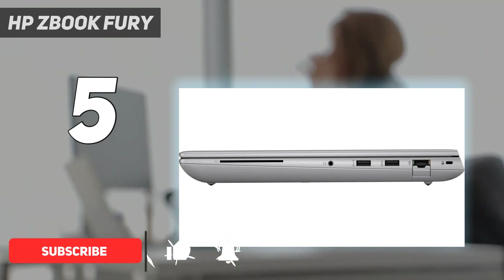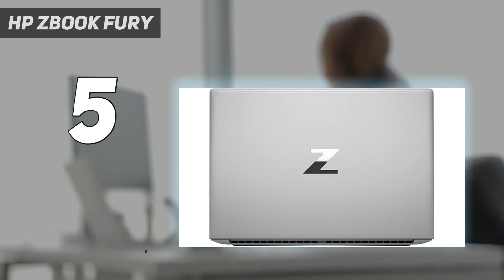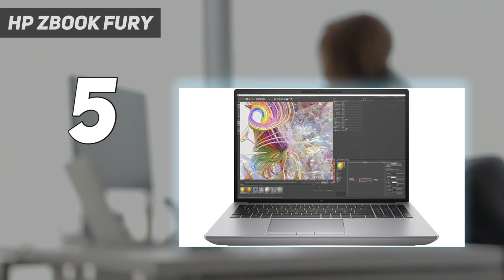Offering phenomenal power across the board, this workstation laptop is the ultimate tool in any arsenal. If you're a high-level video editor, programmer, 3D artist, or editor, accept no substitute.